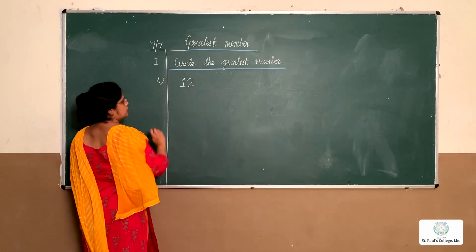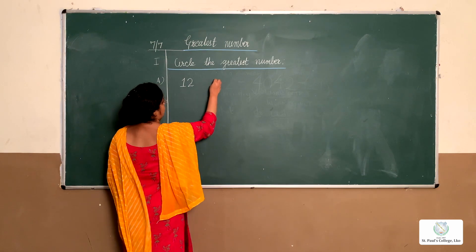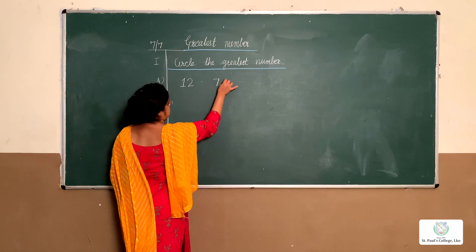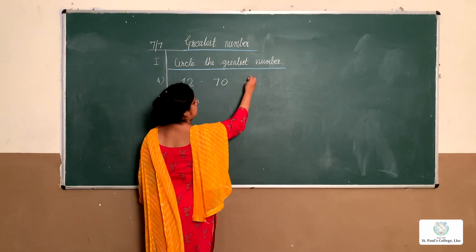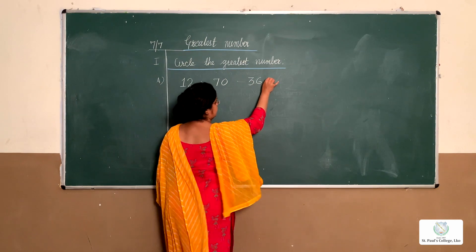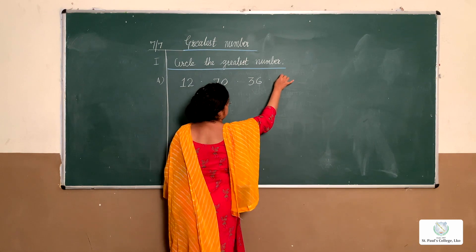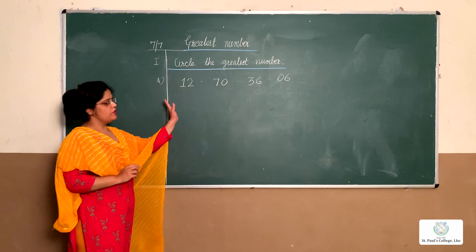I'll write number 12, leave one block and write 17, leave one block and write 56, and then 70. Now I want you to tell me which number is greatest.